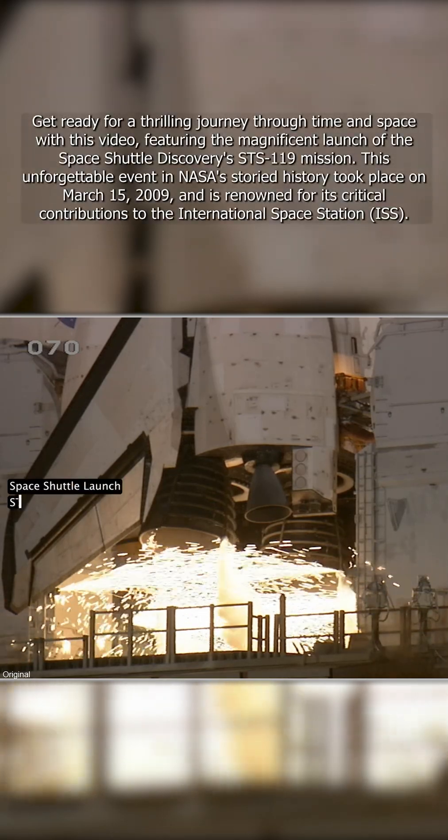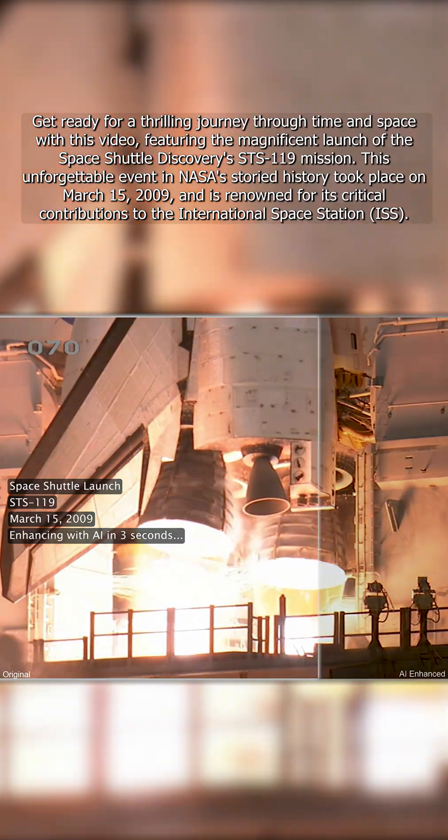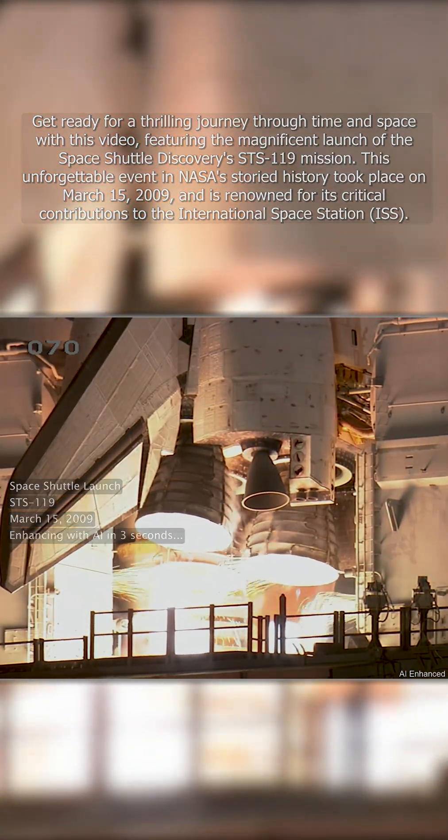Okay, let's go for main engine start. Six, five, four, three, two, one.